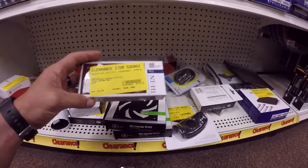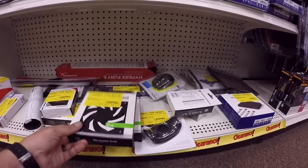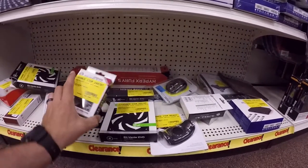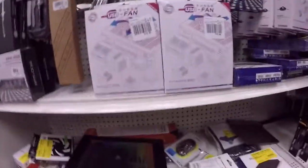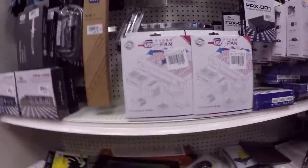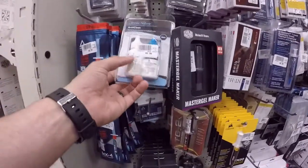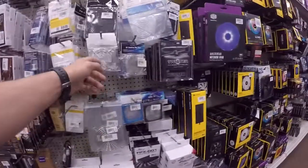Noctua thermal compound — I don't need any of that, I got plenty. These are just standard silent fans, looks like somebody's ripped them open though. Here's another 12V DC fan, nothing too exciting. What is this thing — a USB fan? There's some good thermal compound — that's good stuff right there, use that to get thermal paste off. Fans screens — I've never seen one of those before.